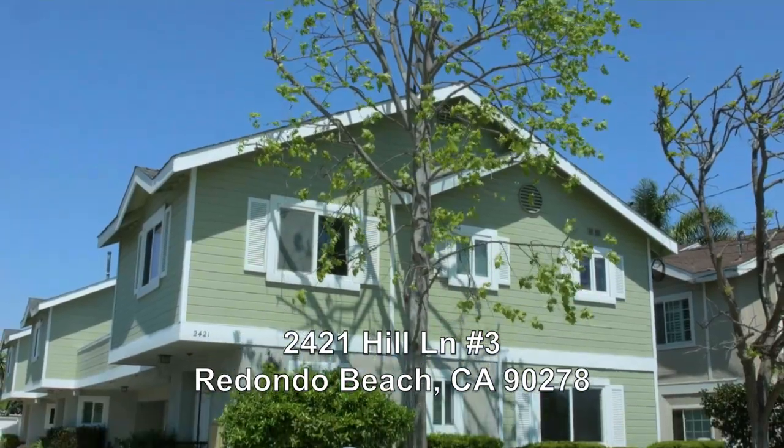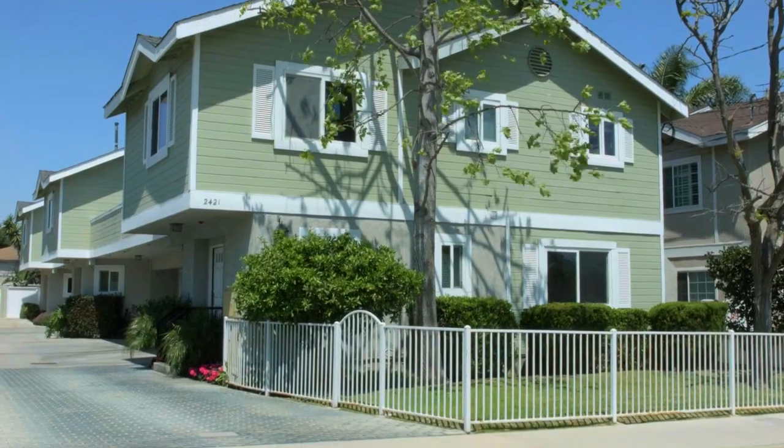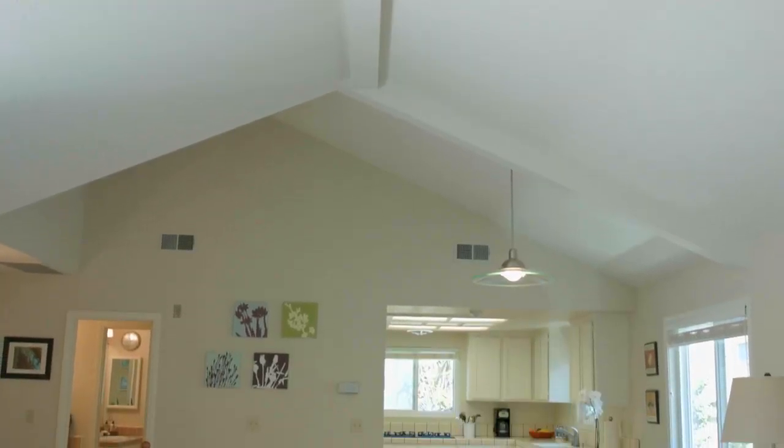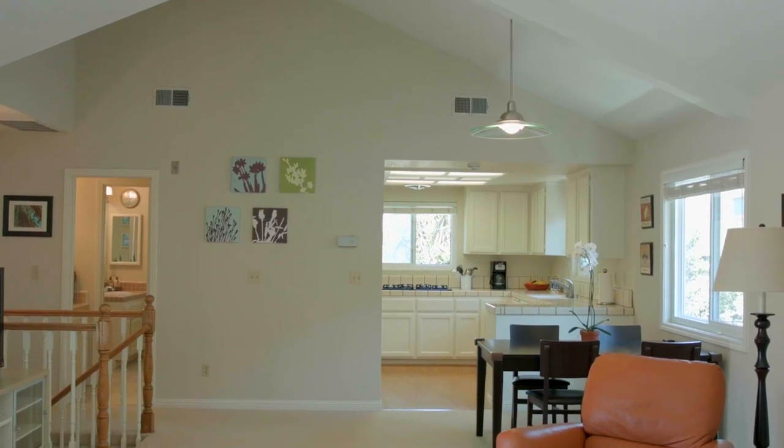Spacious two-bedroom, two-bath townhouse with private backyard located in North Redondo Beach offers an open floor plan, high vaulted ceilings, and an abundance of natural light.